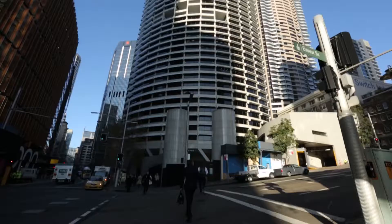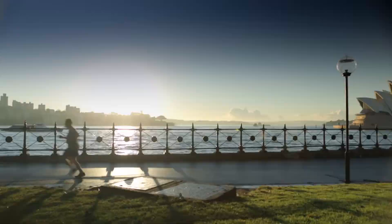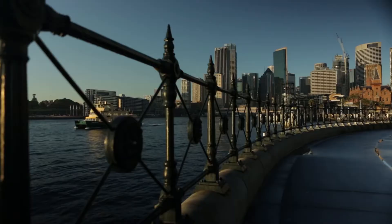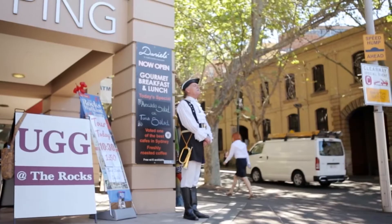Grosvenor Place is in the middle of Sydney, but not quite the centre. It's close to Circular Quay, therefore you have all the benefits of the harbourside location, and it's right on the path of the new light rail. The other thing I like about it is it's near the Rocks.